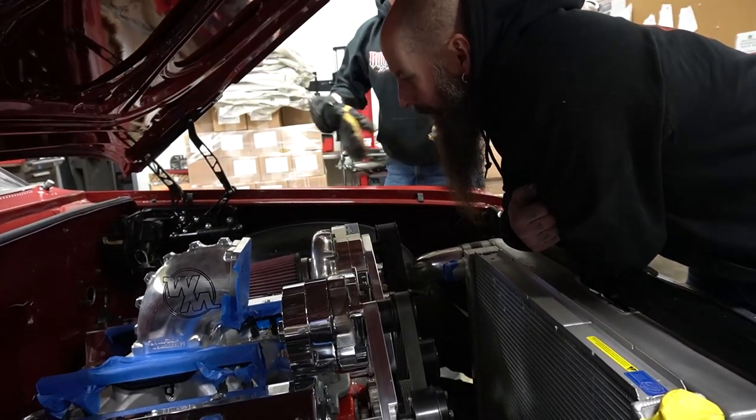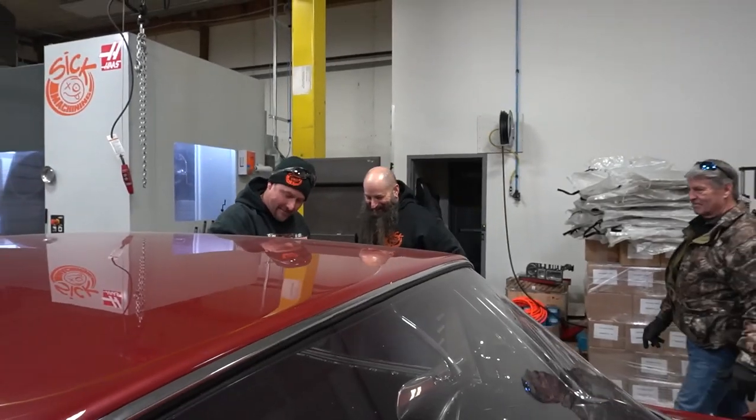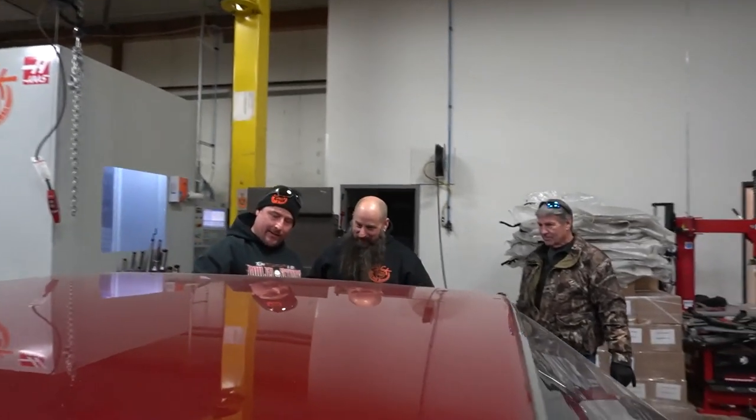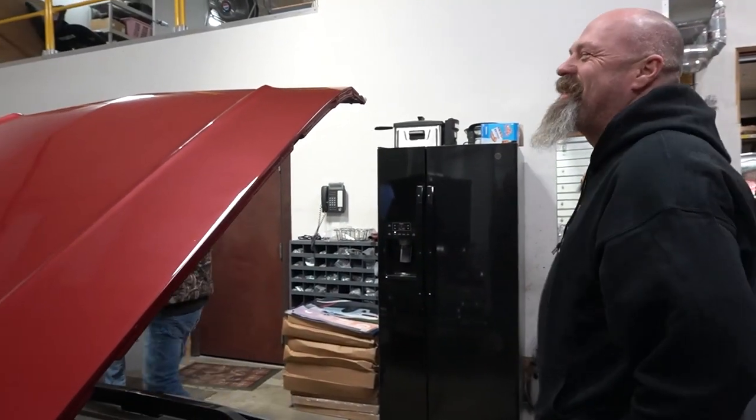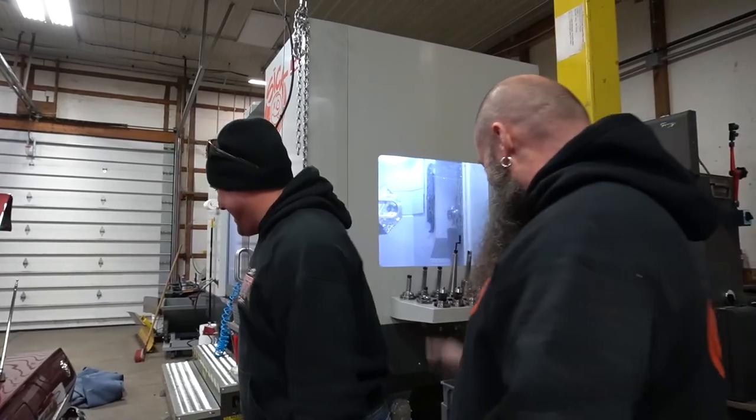We're doing a roll bar — our stuff ends right here. I want a full cage. It's like a funny car — it didn't crash but it's been in the rhubarb and then back up on the rhubarb.